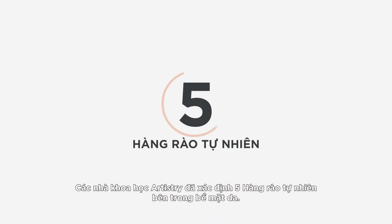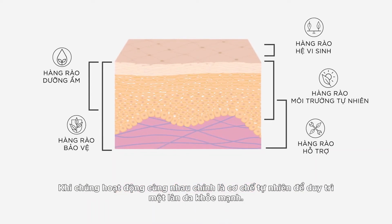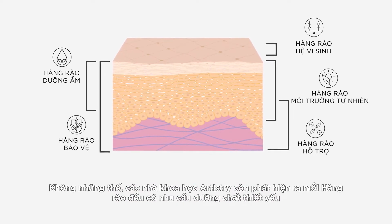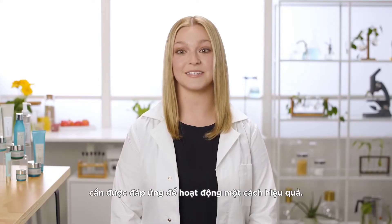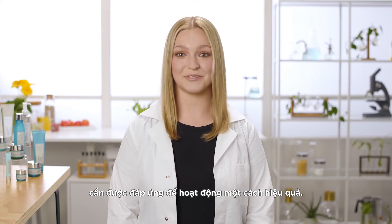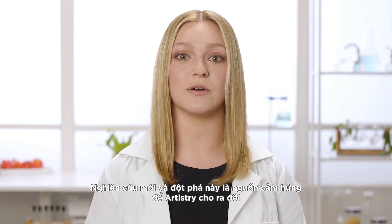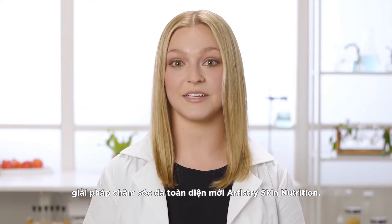Artistry innovators identified five barriers within skin's surface that, when working together, are how skin naturally safeguards its healthy appearance. Artistry scientists also discovered that there are key skin nutritional requirements that each barrier needs to be most effective. This new and innovative research inspired a comprehensive approach to the new Artistry Skin Nutrition skincare line.